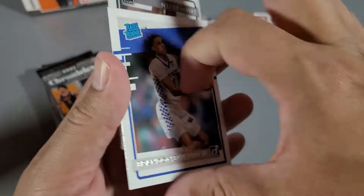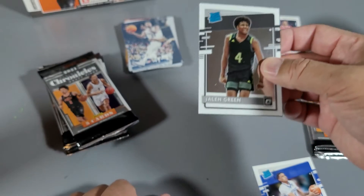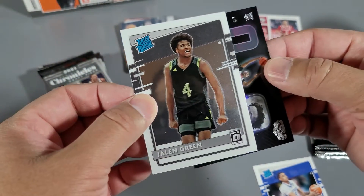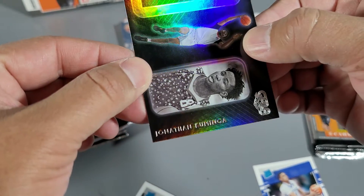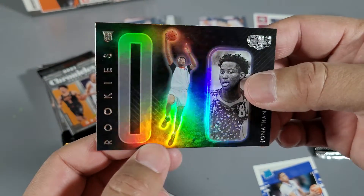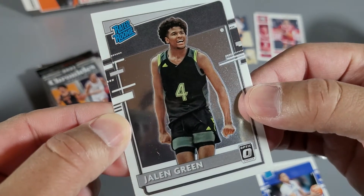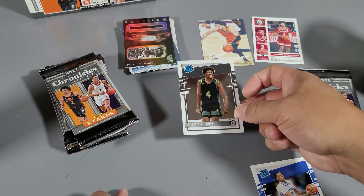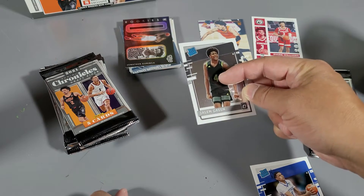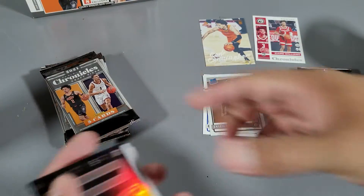Rated rookie Brandon Boston Jr. Optic rated rookie Jalen Green — oh yeah! That's another reason why this product has issues. I think he's with the Warriors. Optic doesn't really do Optic unless it's football. Well, this is all licensed through college. He went to Ignite so he doesn't have college licensing — that's why people are shying away from it.